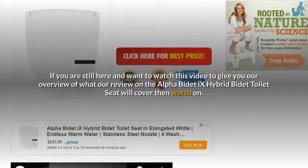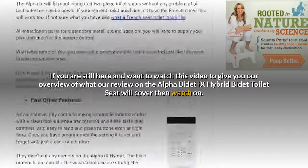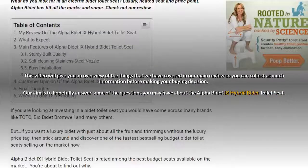If you are still here and want to watch this video to get our overview of what our review on the Alpha B-Day X Hybrid B-Day toilet seat will cover, then watch on. This video will give you an overview of the things we have covered in our main review so you can collect as much information before making your buying decision.